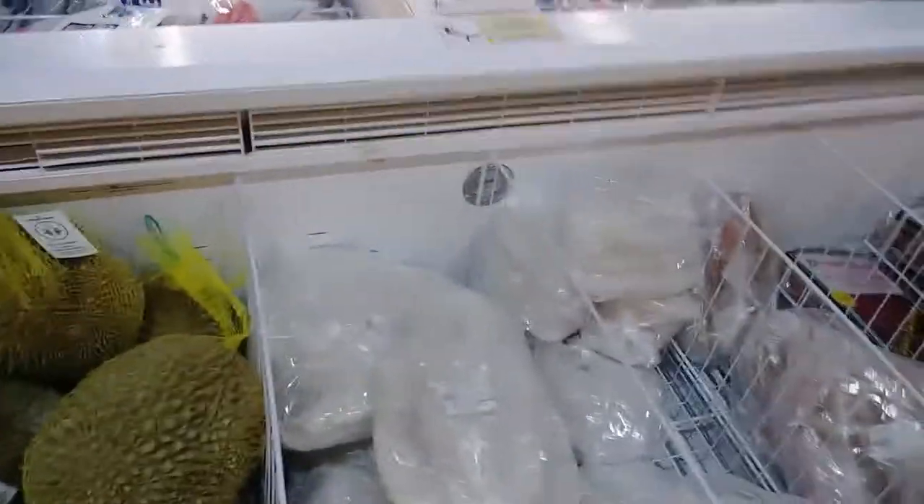They have actual durian, which you do not open. It says: final sale, frozen durian, no return, no exchange — there's a reason for that. Durian is one of those things that when you cut it open, it is the most disturbing smell anyone's ever had. But the taste is like custard, and it's a delicacy. The flavor is fine; the smell is not.